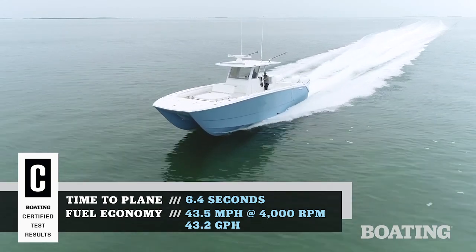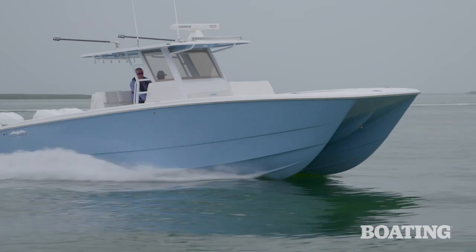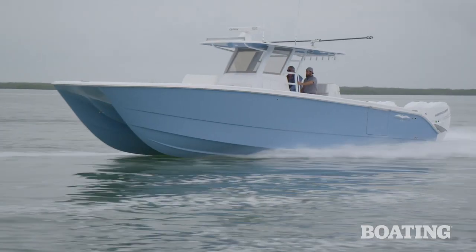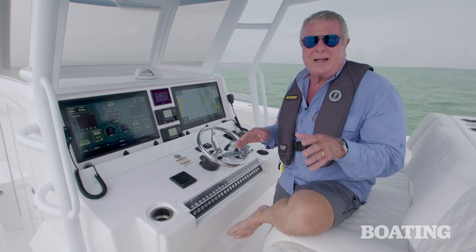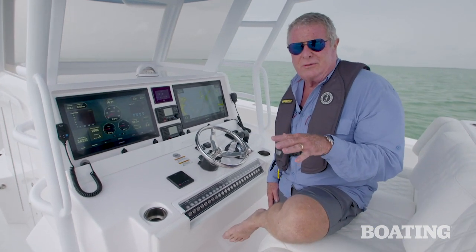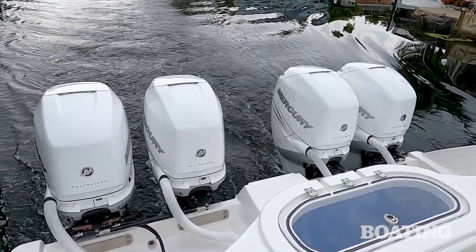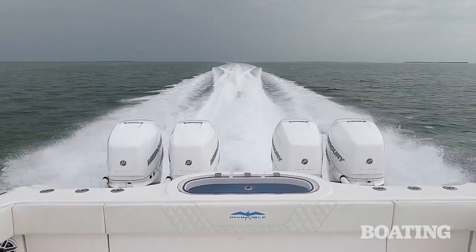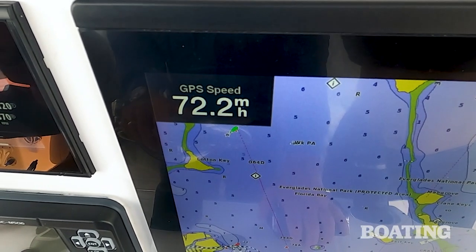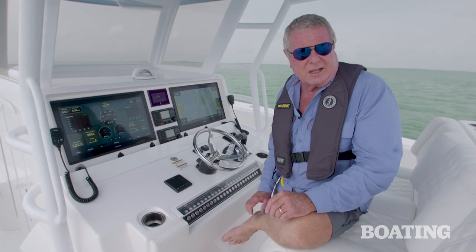This boat is built on a Melvin and Morelli semi-asymmetrical catamaran design. It's a double-step hull, which gives you outstanding efficiency — about 600 miles if you're paying attention to your fuel and speed. There's 1,600 horsepower of Verado 400-horsepower engines back there, and we reached a top speed without even trying of 72 miles an hour. You're going to get to Aruba — it might take you a few days and a couple fuel stops, but you are going to get there.